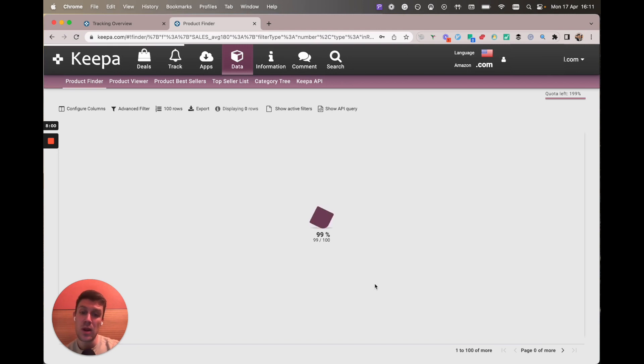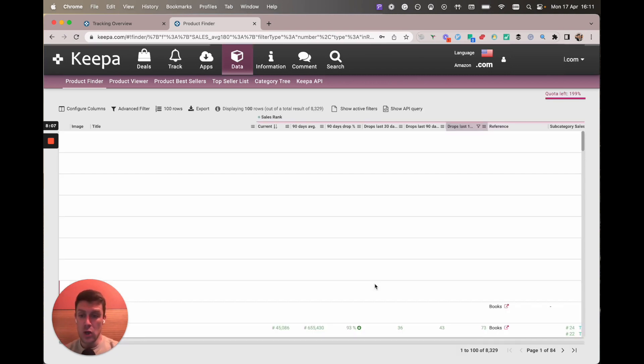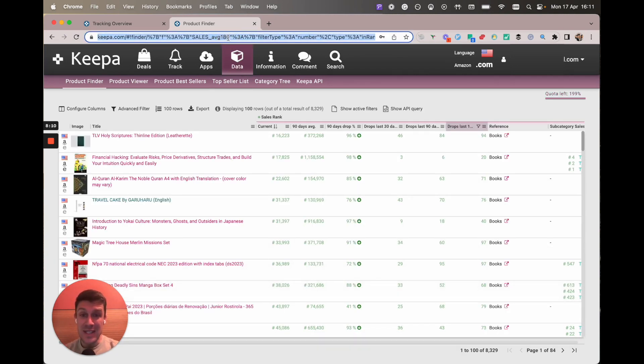If you want to save this query, the cool thing with Keeper is that if you save this link or bookmark it on Chrome, you've got this query forever and ever. So if you find that this sort of search is getting you loads of good books that you think are going to drop soon — and you're going to get a Chrome notification when you start tracking them — you can always come back to this at any time, refresh it, and presumably there'll be new books in it as well.